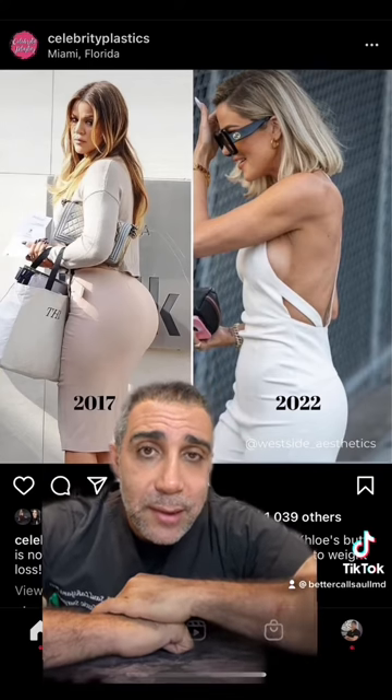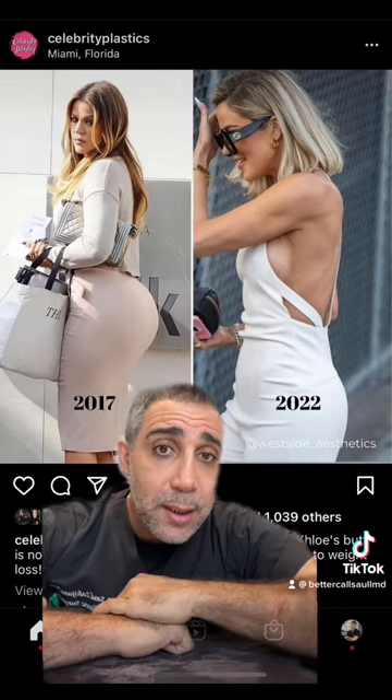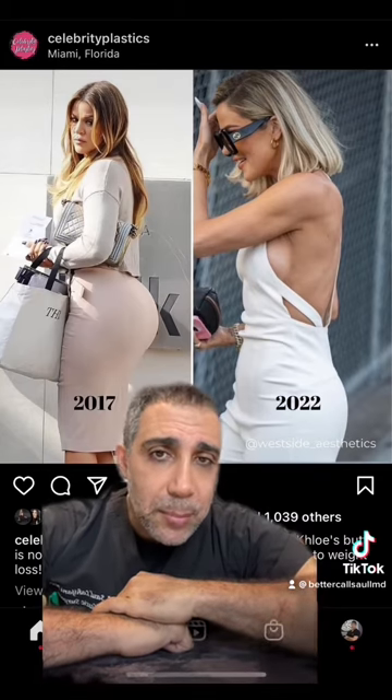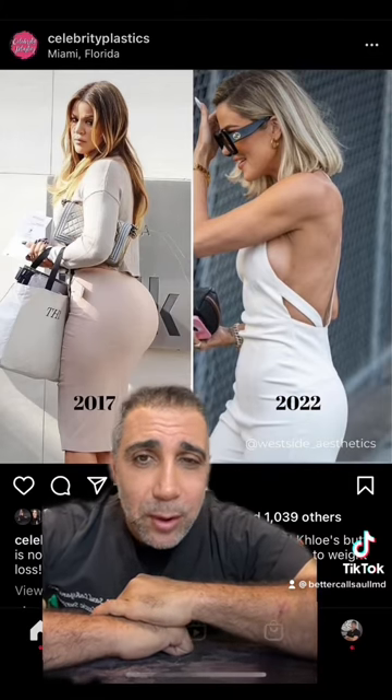So I think she definitely had a couple of procedures. She looks good, she looks very fit. But definitely I think she's done some lipo, some buttock reduction, a little bit of breast reduction, lipo of the arms and back. She looks great.